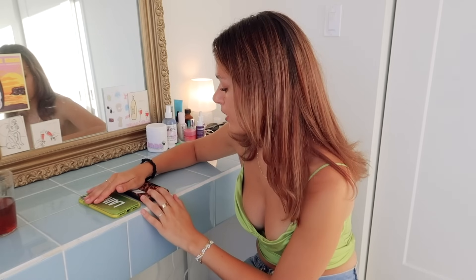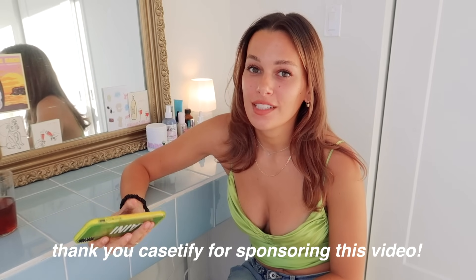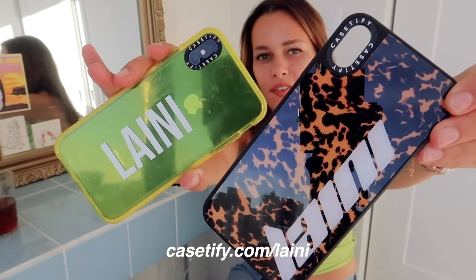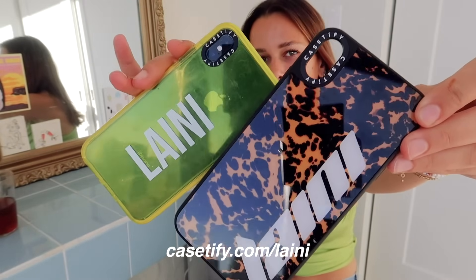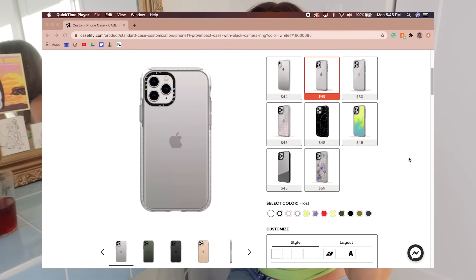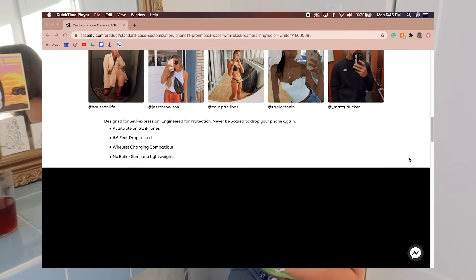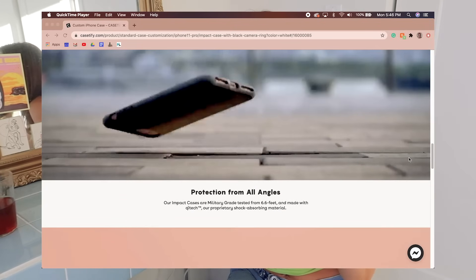Something else I want to talk about in accessories are phone cases. You guys know I love my Casetify phone case — I think these two are so cute and I've been constantly transitioning between them. Thank you so much to Casetify for sponsoring this video! If you go to casetify.com/laney you can get 20% off your case. There are so many ways to personalize your phone case.